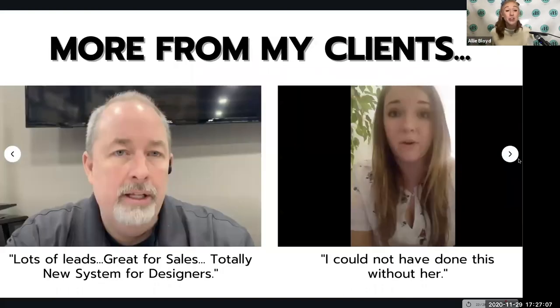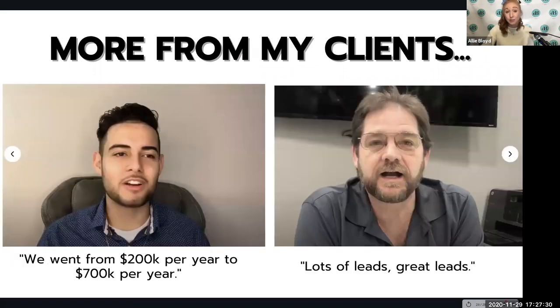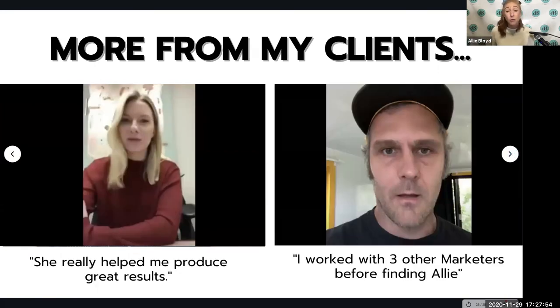Chris said they got lots of leads and it was great for sales — we were able to help that company generate millions of dollars in revenue and really change the way the business operated. Katie said she could not have done this without me and that I'm really there for anything you need. Gabe said that his father's kitchen and bath business started off doing $200,000 a year, and after using my strategies, they went to $700,000 a year in a short time period. Dewey said they got lots of great leads and I was keeping him busy as a designer.